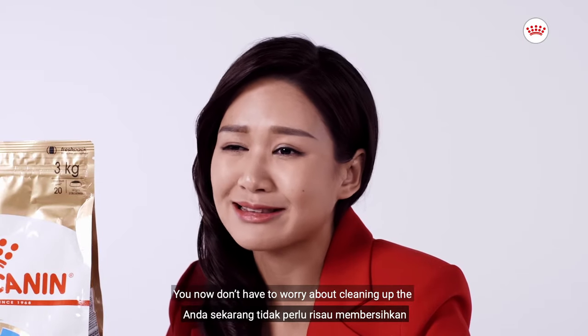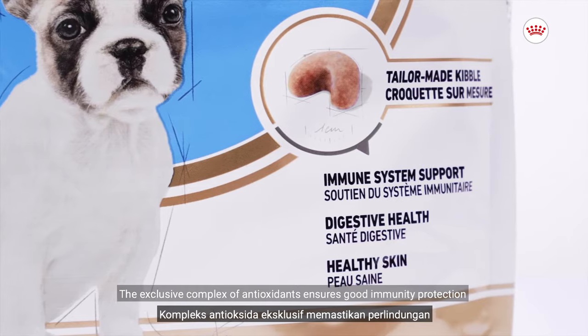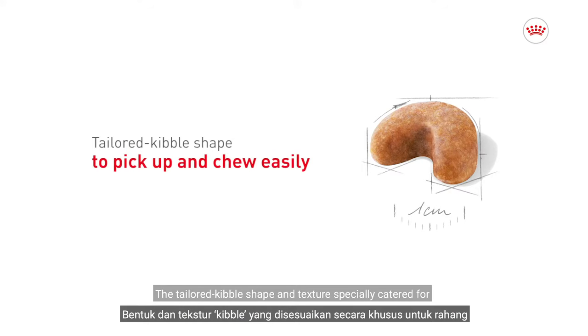You now don't have to worry about cleaning up smelly stools of your French Bulldog Puppy. The exclusive complex of antioxidants ensures good immunity protection as well as keeping your puppy's skin very healthy. The tailored kibble shape and texture is specially catered for the French Bulldog puppy's jaw to pick up and chew easily.